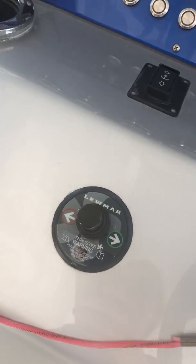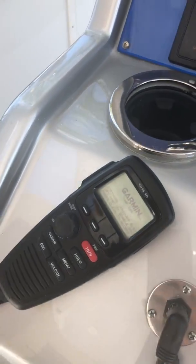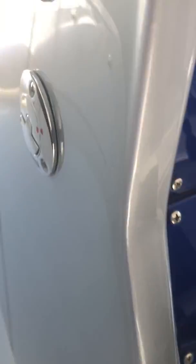Your bow thruster. PHF. Your remote spotlight on the top.